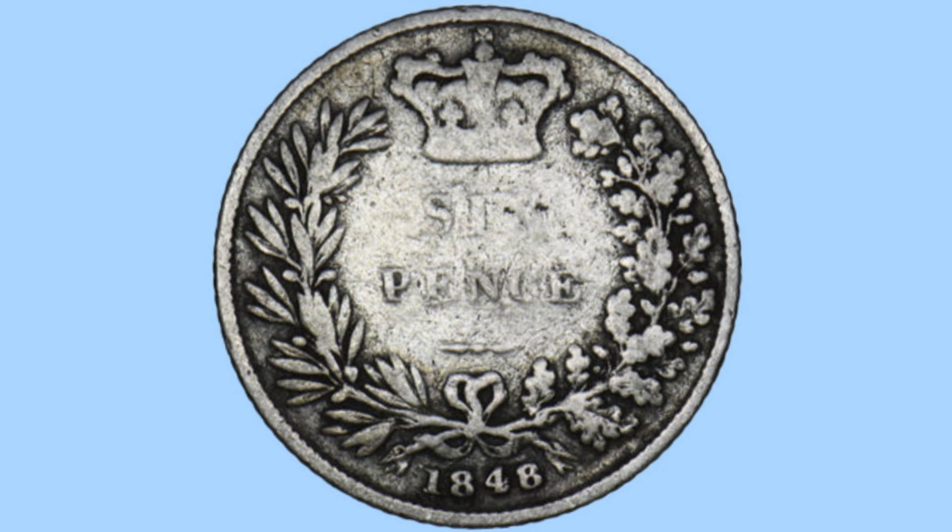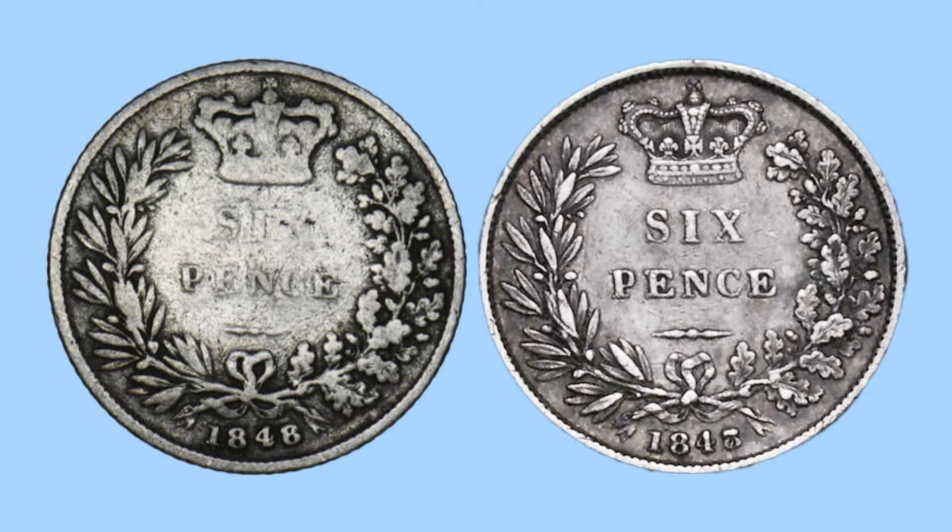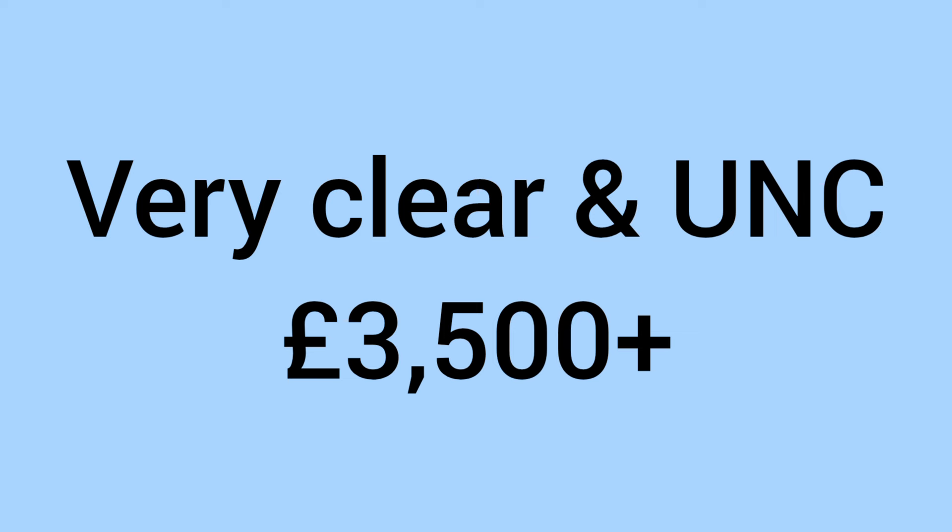Number six is the 1848 sixpence. Again we look at the reverse. On the common variety all digits are struck correctly as 1848. On the rare variety, the 8 in the date has been struck over the number 7 — this is known as the 8 over 7 variety, as the date was struck over the previous date of 1847. This gives a value of £95 to £1,000, and a very clear example in uncirculated grade can fetch as much as £3,500 at auction.